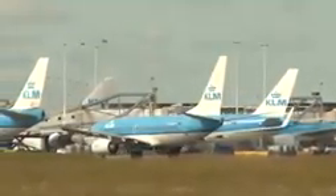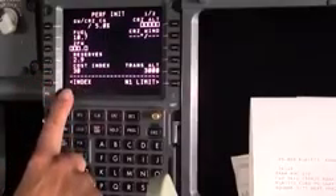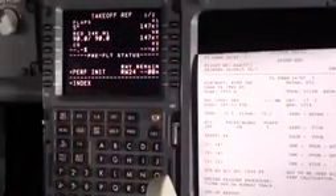Both the airplane's weight and the actual weather conditions need to be taken into account to determine the right speed for take-off. For this, we send our information off to a central computer. Thereafter, we get a printout and this information we put into our flight computer. Then we're ready for a safe take-off.